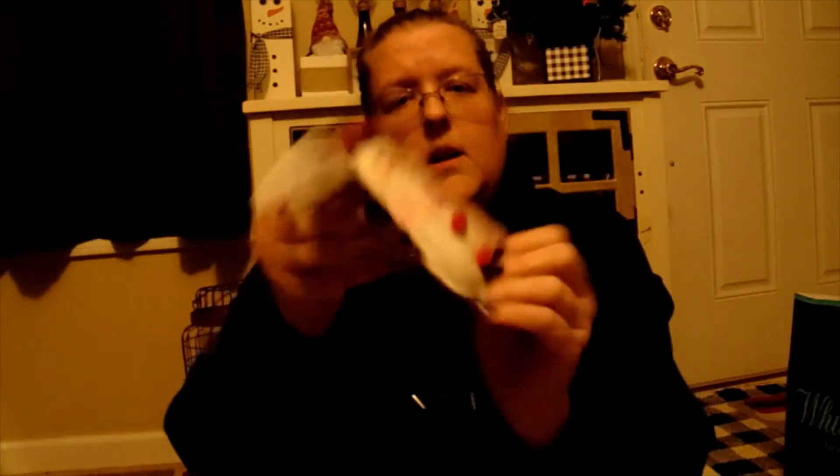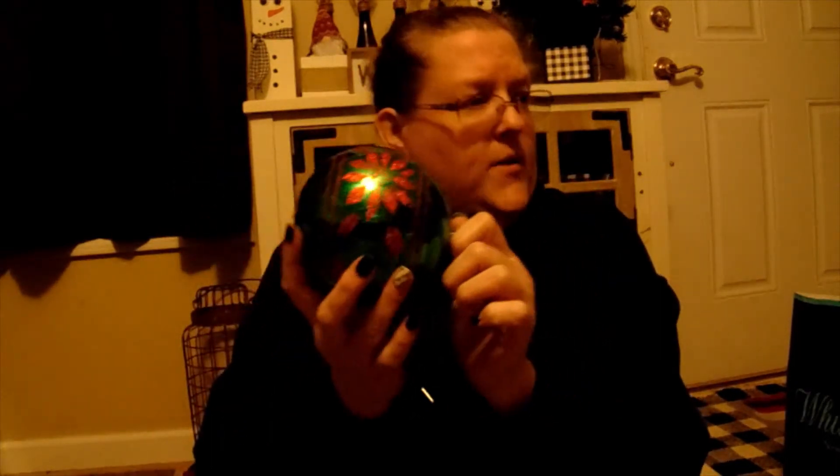We have an ornament — a Christmas ornament. We have a snowman ornament. Another snowman ornament. We have a bulb. I will probably find something for him to do, whether he sits in something like a little basket, and we'll stick him in there.